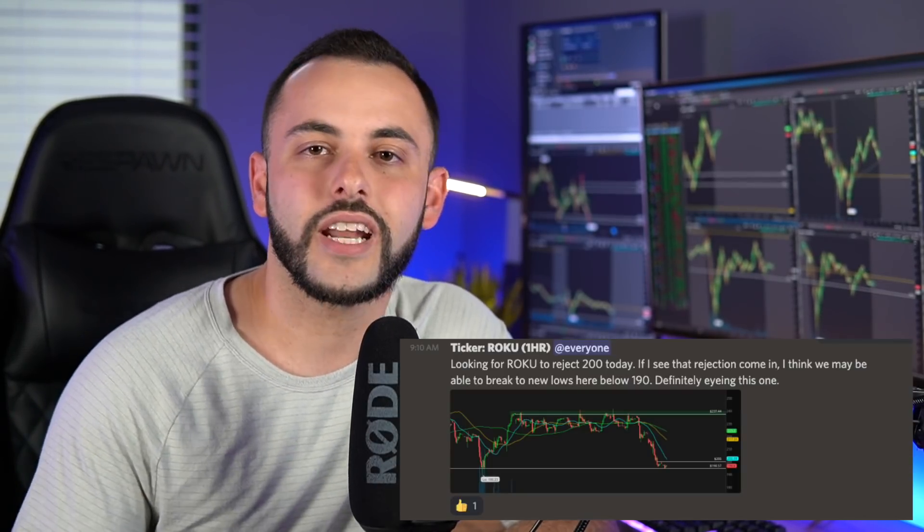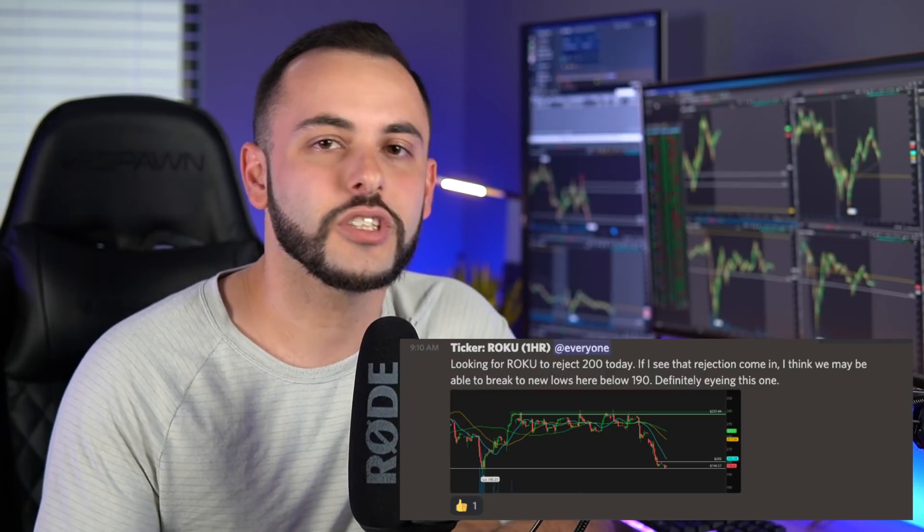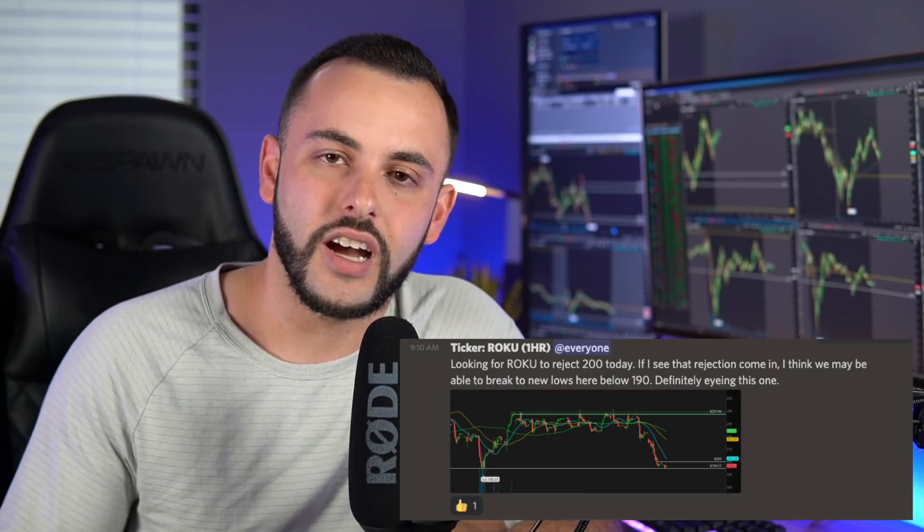Probably late morning or early afternoon, I was expecting that bull trap to come in, some resistance to hit on the Nasdaq, and some of these tech stocks to come back down. We saw that exact move — we got that bull trap, started to look for the downside, and that's when I started to look for positions to the downside. Early morning, ROKU was one that I was eyeing pre-market as well as intraday for rejection, as I was seeing a really tough resistance level on the daily chart.